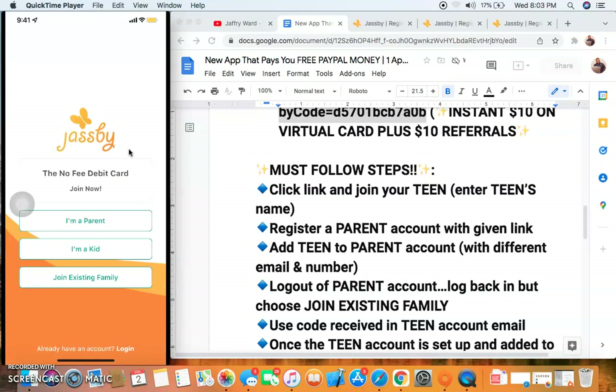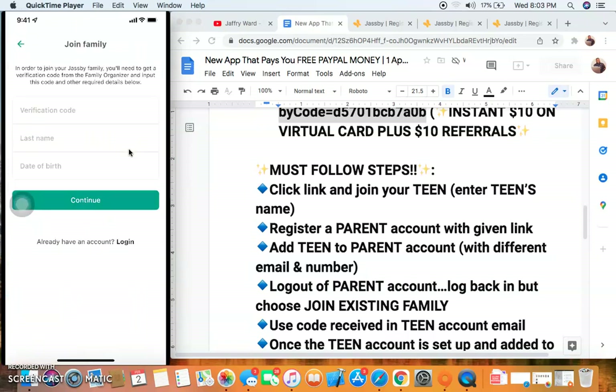When you get the code, you want to hit 'Sign Up' — and this is going to be instant $10. Do not hit 'I'm a Kid' or 'I'm a Parent.' You want to hit 'Join Existing Family' — scratch what I said before, I told you wrong. Come here, sign up, hit 'Join Existing Family,' put in the verification code and the last name you used for the teenager. Get the verification code from the second email and remember the date of birth.